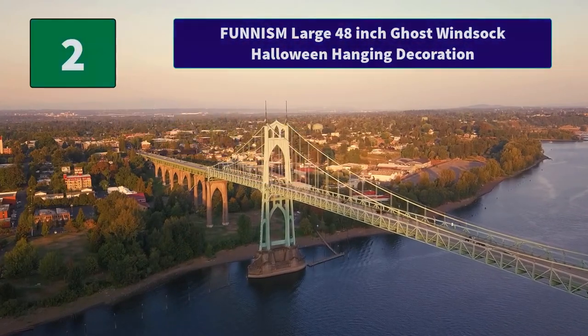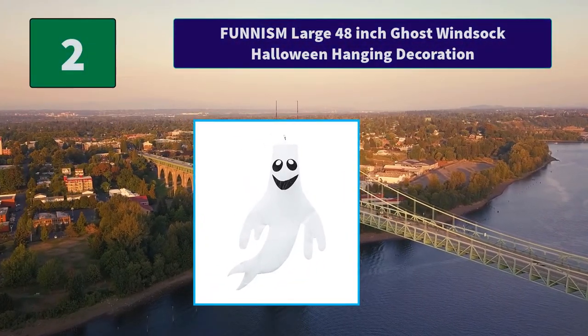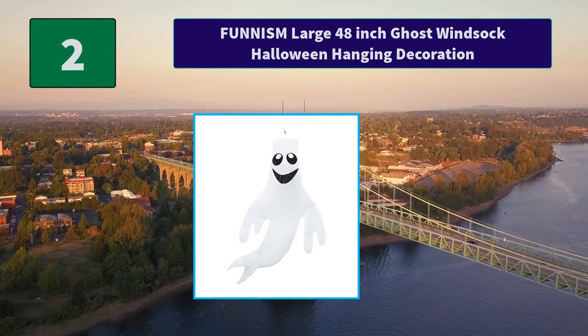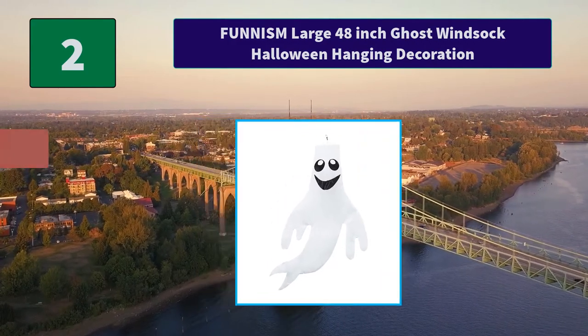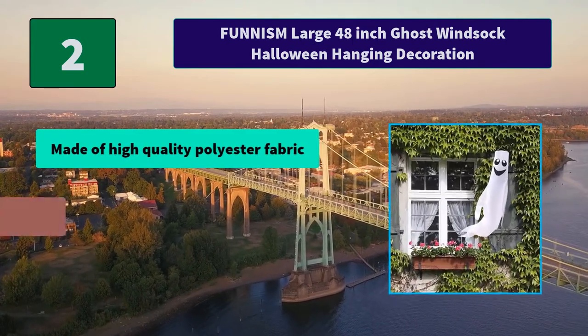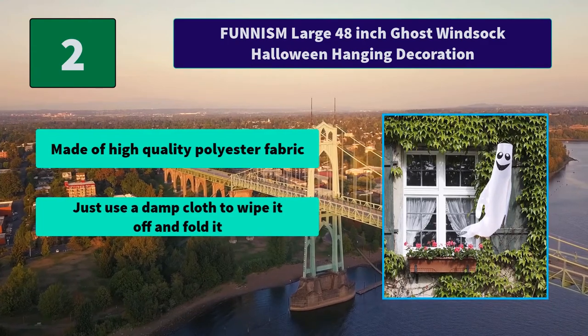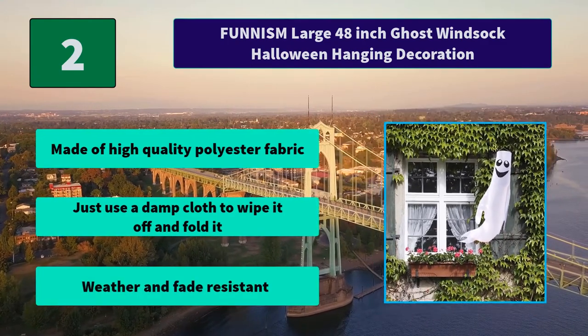Number 2: Funism Large 48 Inch Ghost Wind Sock Halloween Hanging Decoration. These wind socks can easily be hung from just about anywhere with the included swivel clip. Main Features: Made of high-quality polyester fabric. Just use a damp cloth to wipe it off and fold it. Weather and fade resistant.